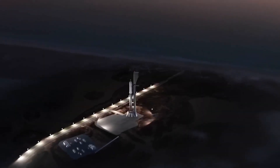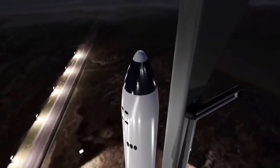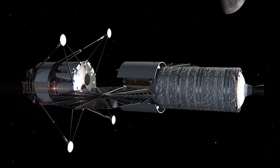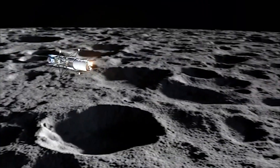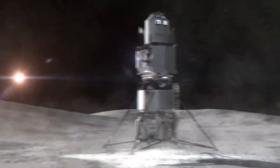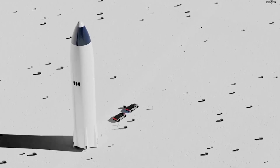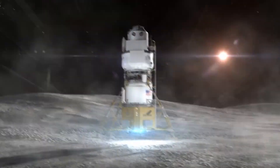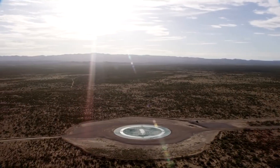SpaceX proposed using its Starship spacecraft, currently under development, as the landing vehicle for astronauts once they arrive at their lunar destination. The HLS is a key part of NASA's Artemis program, which will begin with uncrewed flights followed by a moon flyby with a human crew and eventually a human lunar landing at the south pole of the moon during a mission targeted for 2024 as its first flyby date. NASA announced that SpaceX, Blue Origin and Dynetics made up the entirety of its field of approved vendors for bidding on the HLS contracts back in April last year.